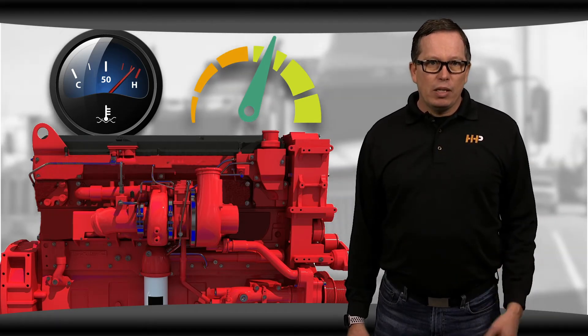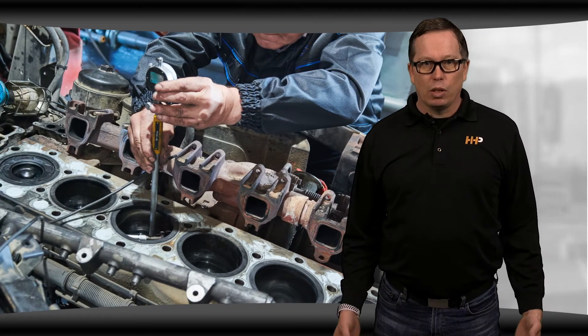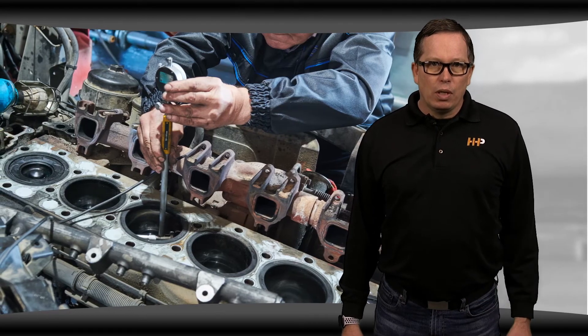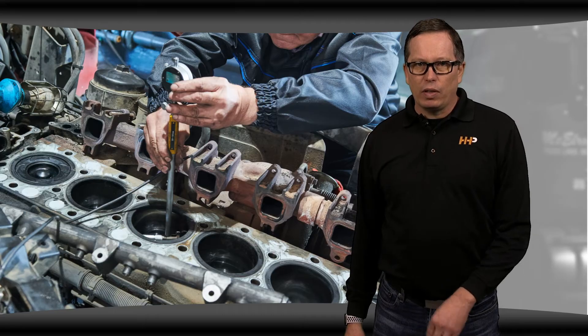Instead of replacing an EGR valve and EGR cooler, you're looking at much more expensive repairs — rebuilding an engine, replacing a cylinder head. So it really comes down to whether the rest of the systems are being negatively affected when the engine is deleted.